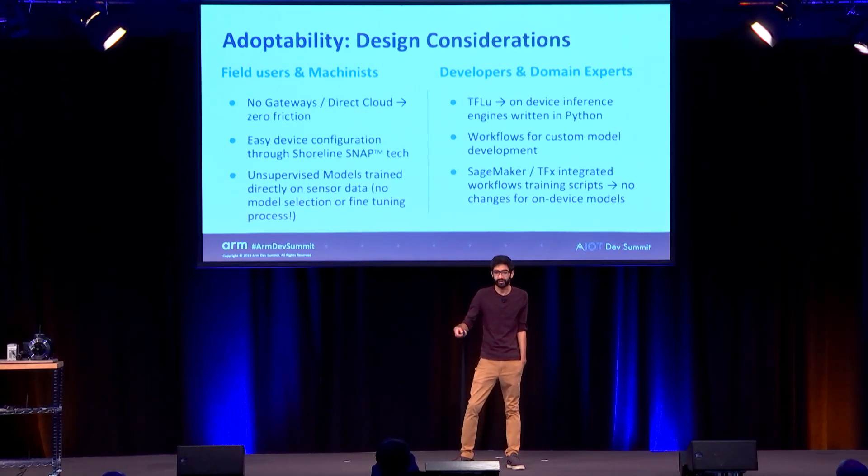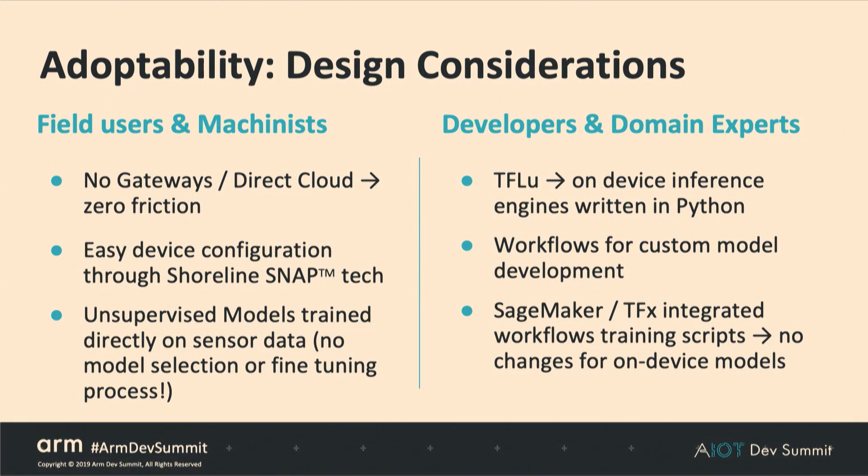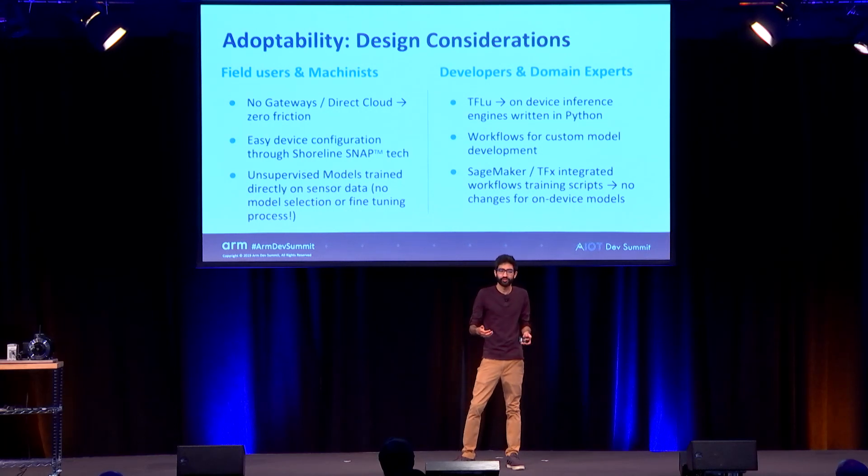There are a number of design considerations we're taking into account. A lot of that is zero friction. Built-in cellular, direct cloud connection, and direct authentication are things the user doesn't have to think about, making it really easy for field users. Being able to walk around with a cell phone and Bluetooth-pair to configure the device, set schedules — all without having to think about what's going on under the hood or write JSON configuration. We're also building machine learning models prepared to deal with a lack of labeled data, with work on unsupervised models that give interpretable error messages — for example, 'we expect an issue right now with this probability, you should take a look.'